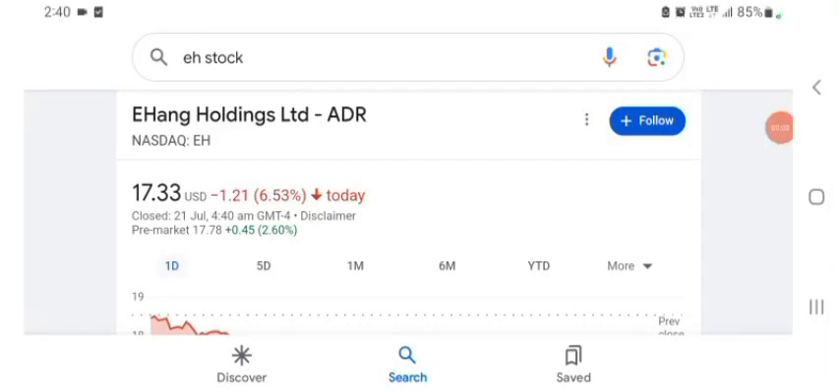Hello guys, welcome back to my YouTube channel. In this video we are going to talk about HAG Holdings Limited stock. I'm going to take a look at the fundamentals of the company and also take a look at the chart, just to see how this company is doing so you know if it's worth your risk of investing.